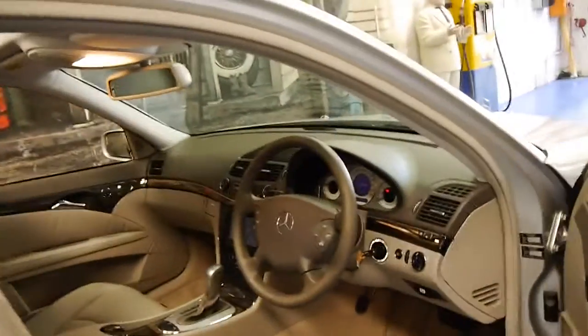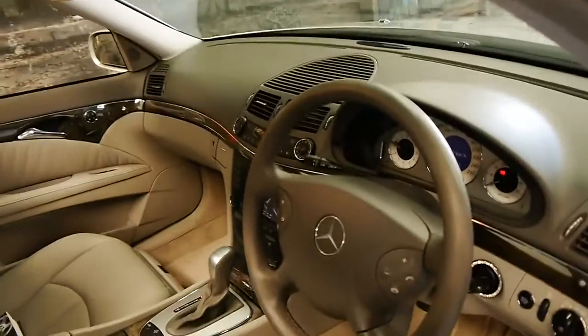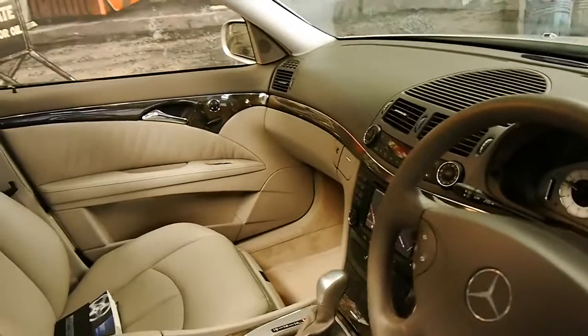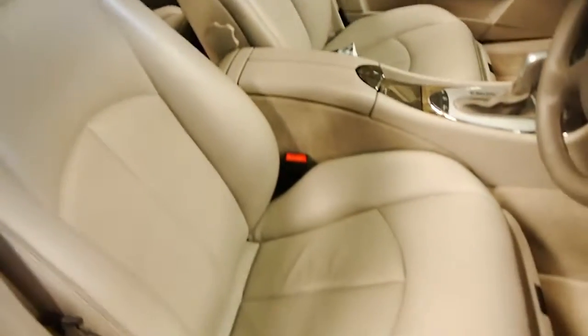This car has done just 96,000 kilometres from new and it's in particularly good condition. In fact, it's easily one of the best E500s we've had, right down to the leather seats.